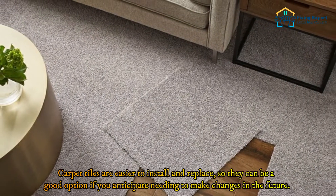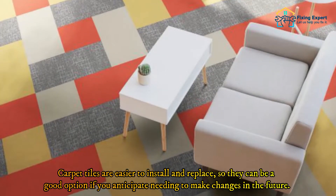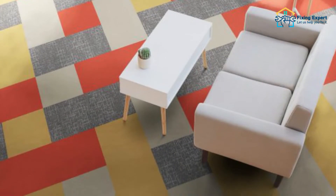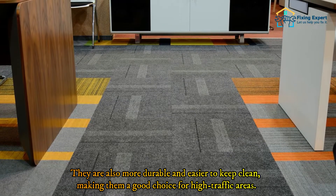Compared to ordinary carpet, carpet tiles provide a variety of benefits. They are easier to install and replace, making them a good option if you anticipate needing to make changes in the future. They are also more durable and easier to keep clean, making them a good choice for high traffic areas. Number 2: Ceramic tile.